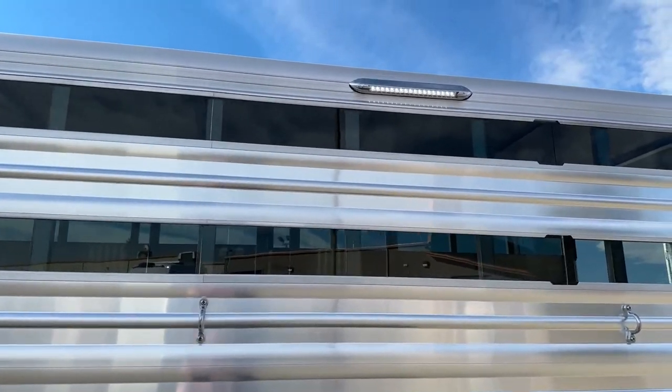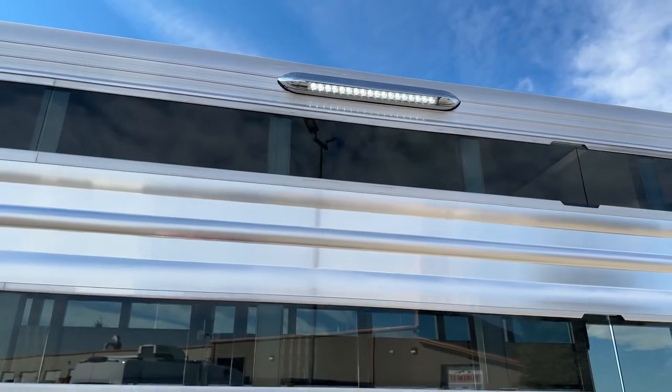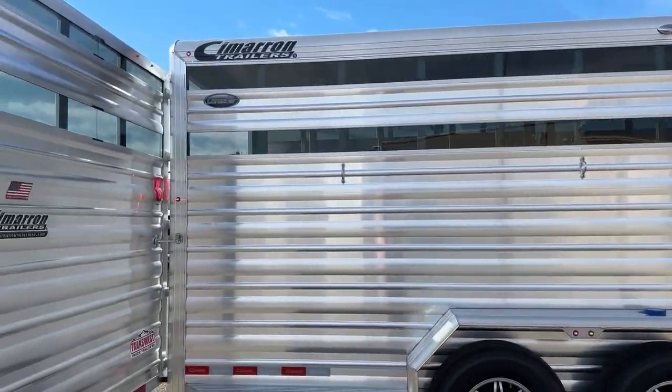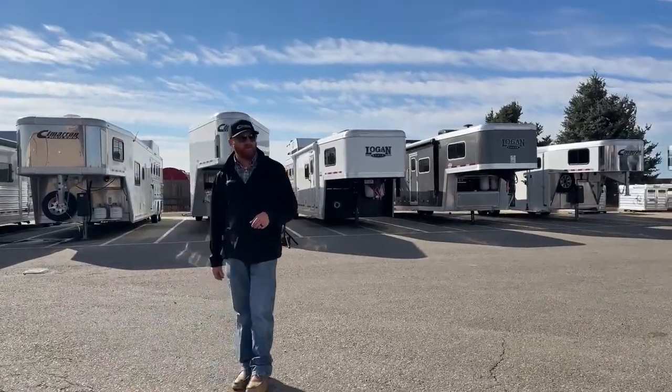You have a 16-inch awning light about the middle of this trailer. You're going to have another one on the other side, and then you're going to have an 8-inch at the rear that we'll show you. That way you have light coverage. You can see the tie rings on the outside — you can add more tie rings to these trailers on any upright post.